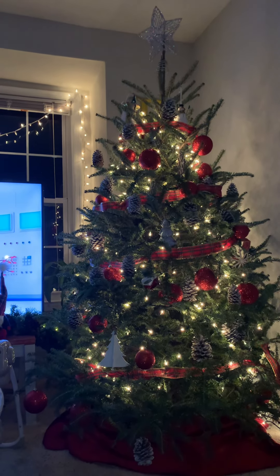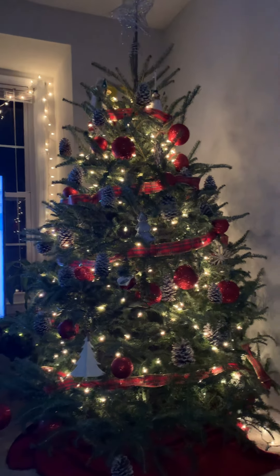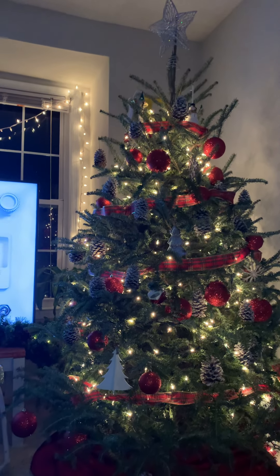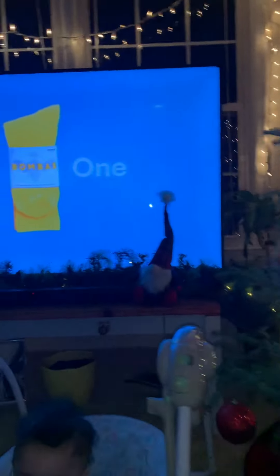So yeah, this is our Christmas tree all lit up. It's nighttime now, so we want you guys to see what our tree looked like for 2020. Got a couple of gnomes up there and stuff like that.